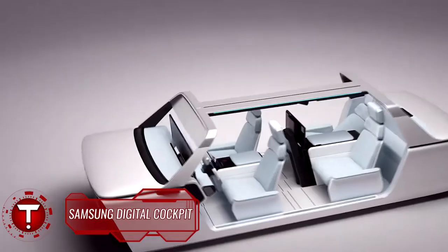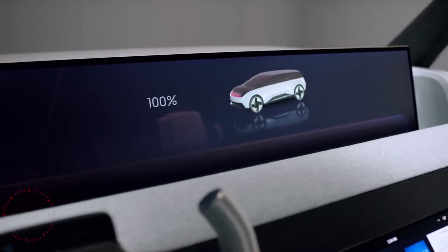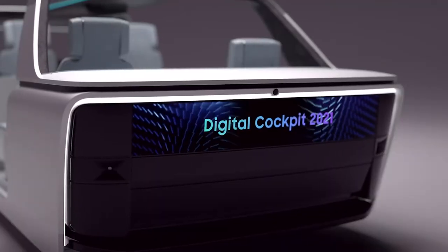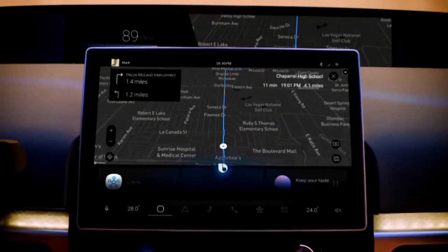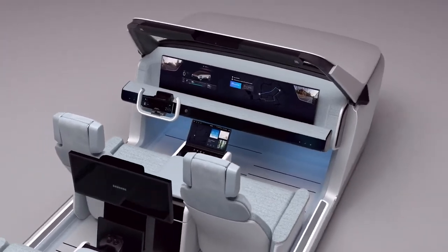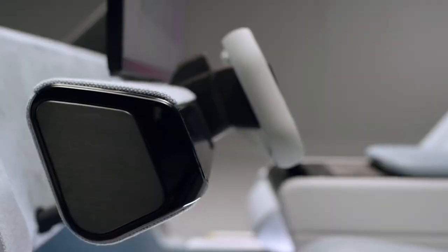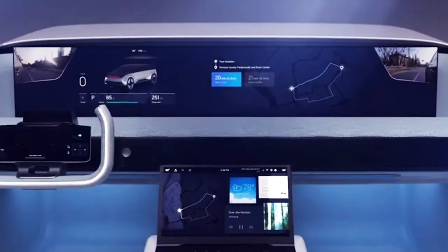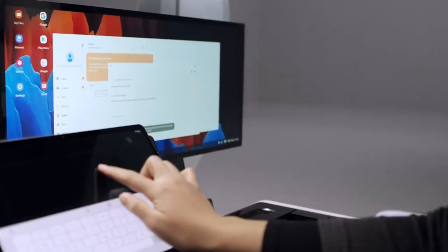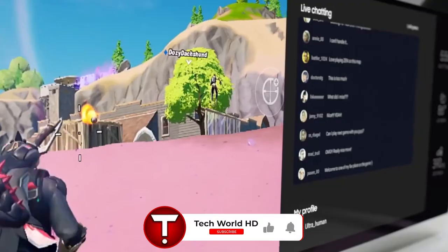South Korean electronics giant Samsung has continuously evolved its Digital Cockpit concept since debuting at CES in 2018. Samsung has unveiled its newest Digital Cockpit 2021, featuring a bevy of crystal-clear displays and proprietary high-tech safety features. The new tech is Samsung's attempt at securing a spot in the next generation of smart and largely driverless cars. The group of wide, high-resolution displays lets you perform tasks like turning your vehicle into a mobile office, watching movies, and playing games on a panoramic 49-inch screen.